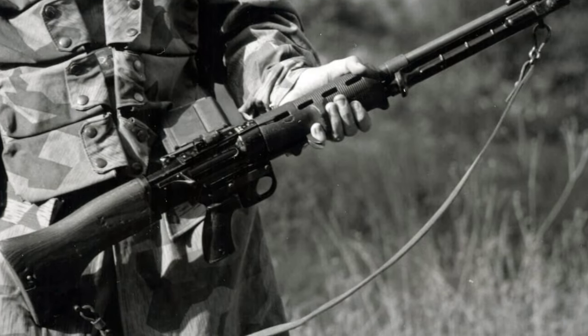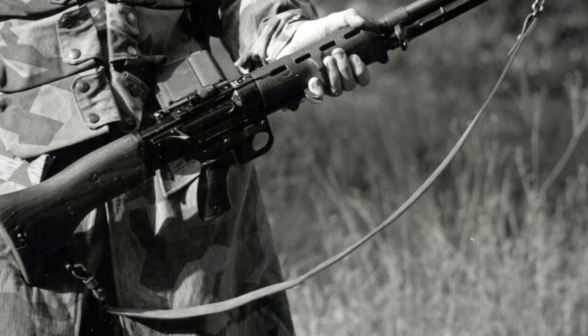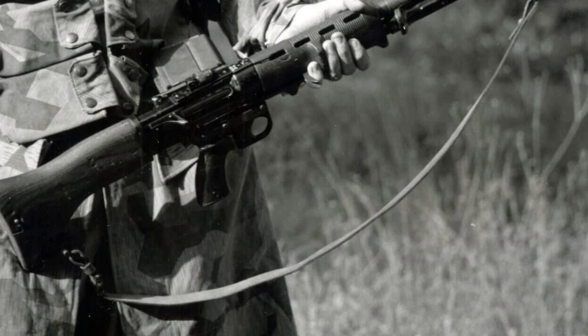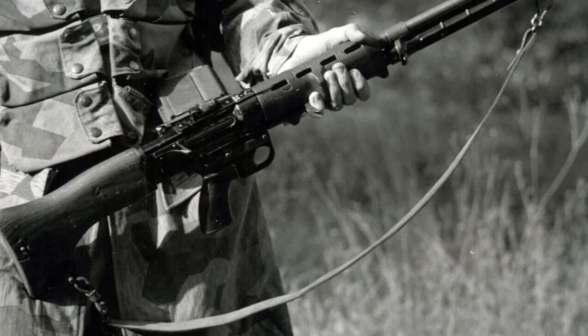The FG-42, or paratrooper rifle, chambered in the standard German 7.92x57mm, greatly impressed United States ordnance. It would go on to influence several post-war designs, including the United States M60 machine gun.